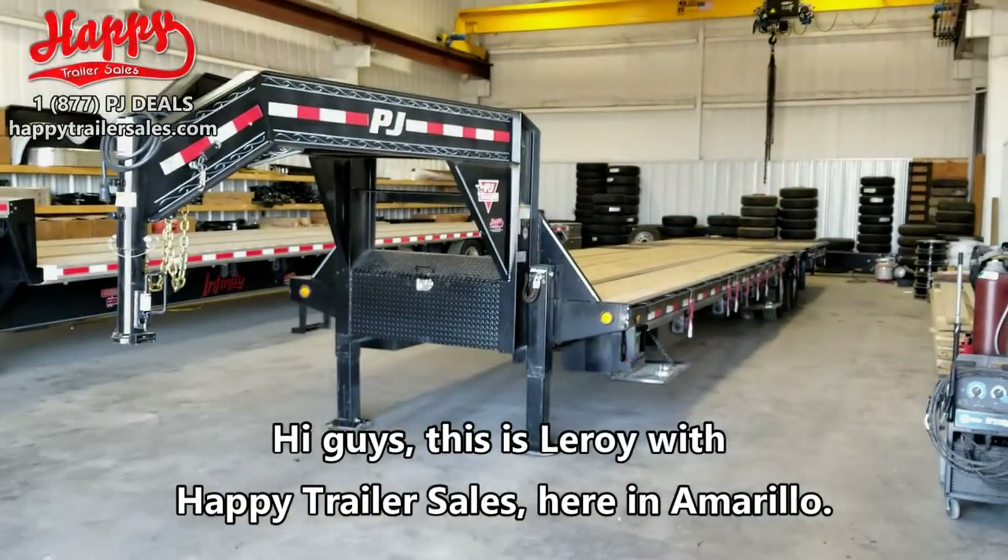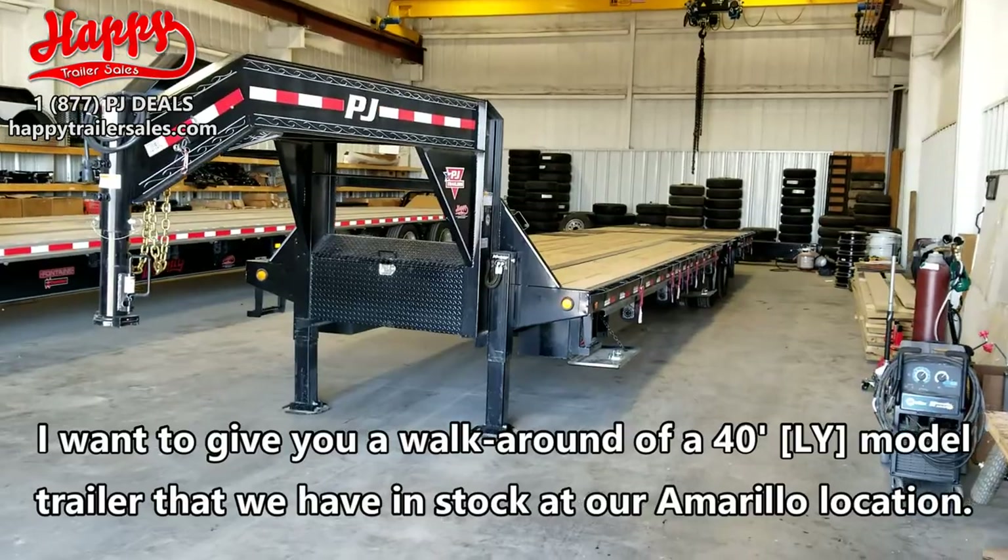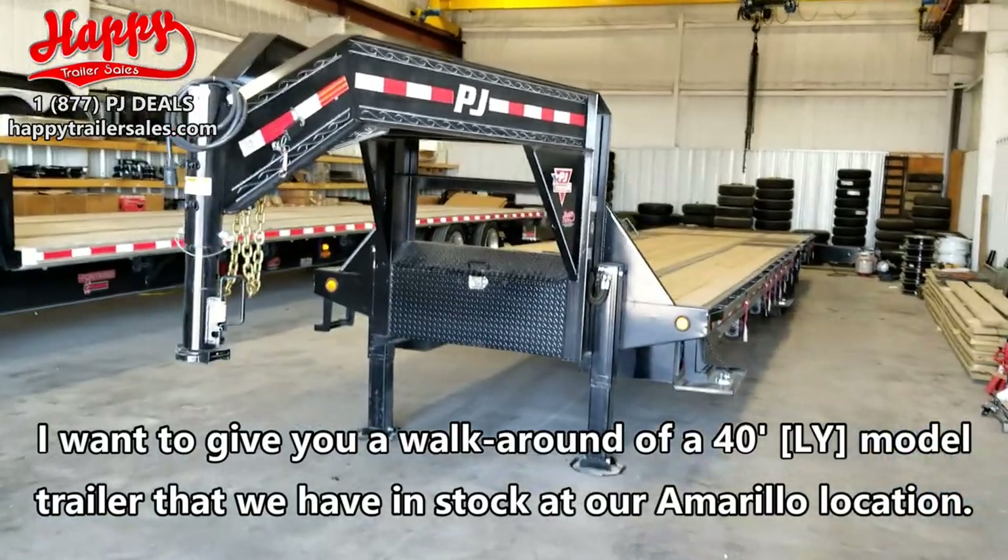Hi guys, this is Leroy with Happy Trailer Sales here in Amarillo. I wanted to give you a walk around of a 40-foot LY model trailer that we have in stock here at our Amarillo location.